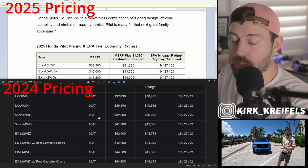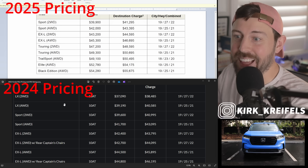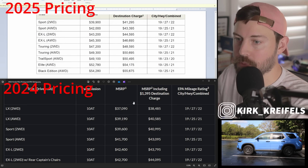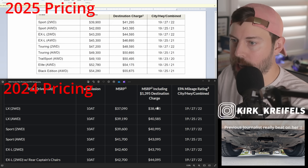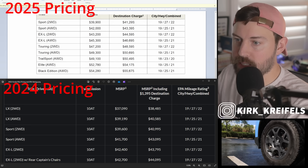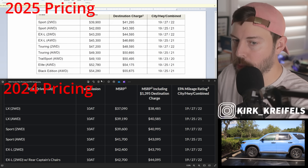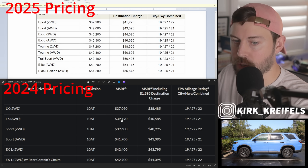Getting into the pricing: below is the 2024 model year, and now for the 2025 model year, the LX has been completely axed from the lineup, and therefore your starting price is much higher than ever before. The LX in front-wheel drive was about $38,500 after destination. Now your entry-level price is almost three grand more on the Sport model. However, if you compare Sport to Sport, it only went up about three hundred dollars.